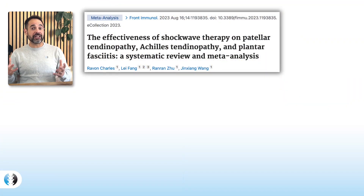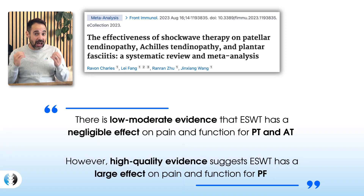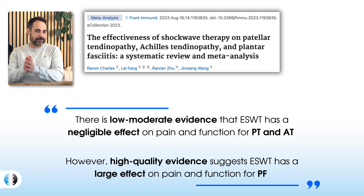The reason I wanted to bring you this particular study is number one because of the high number of studies included, which increases the validity of this research. Charles et al found that there was low to moderate evidence of a negligible, very small effect for shockwave therapy on Achilles tendinopathy and patellar tendinopathy. However, when they looked at the 40 studies for plantar fasciitis, they found high quality evidence of a large effect and improvement in pain and function for patients with plantar fasciitis when using shockwave therapy — a real clear demonstration of the benefits.